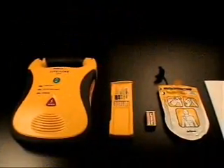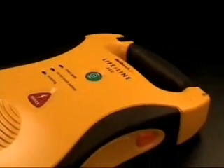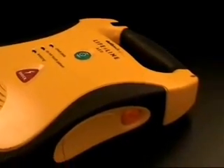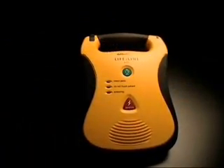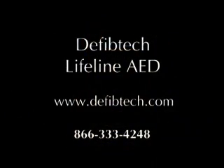With the Lifeline AED, top-of-the-line features don't mean a top-of-the-line price. Our groundbreaking real-world design gives you the performance you need at a price you can afford. With sophisticated medical technology this simple to use and affordable to own, now anyone can save a life.